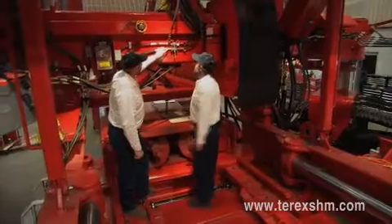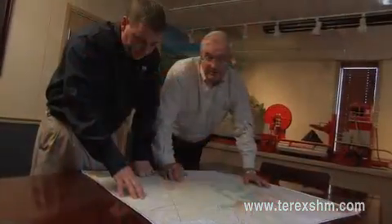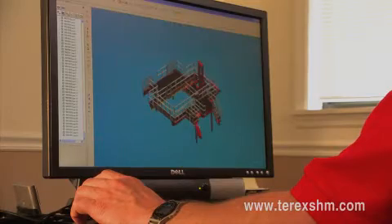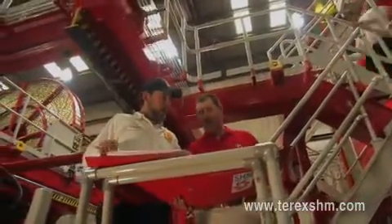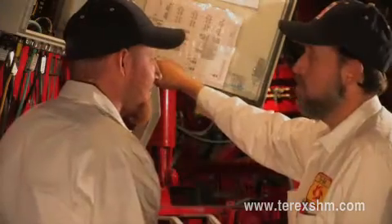Terex SHM provides service strength and support with each of its machines. A close working relationship with our customers from in-shop to on-site service makes us the right choice for specialized high-wall mining systems. We are available 24 hours a day, every day of the year. Our design developments are customer-led. By understanding our customers' needs, we strive to create more efficiency and greater productivity in our high-wall mining system.